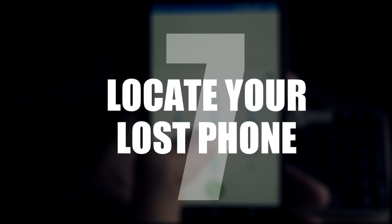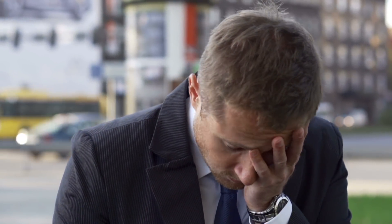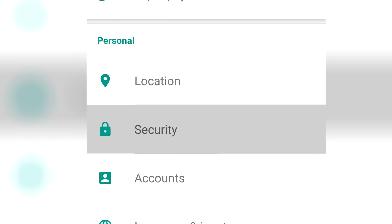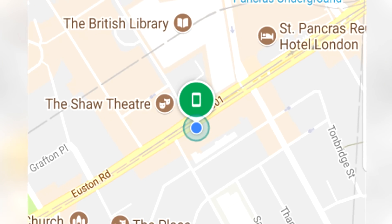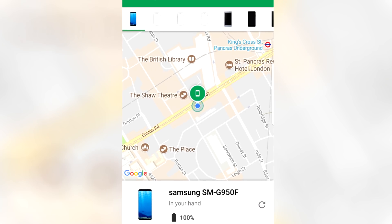Number 7: locate your lost phone. So you've lost your phone and all of your personal information, but it doesn't have to be that way. Take a few moments to go to Settings, Security, Device Administrators and enable Find My Device. Now if you were to lose your phone you can locate it through a special website, lock it or even erase your data.